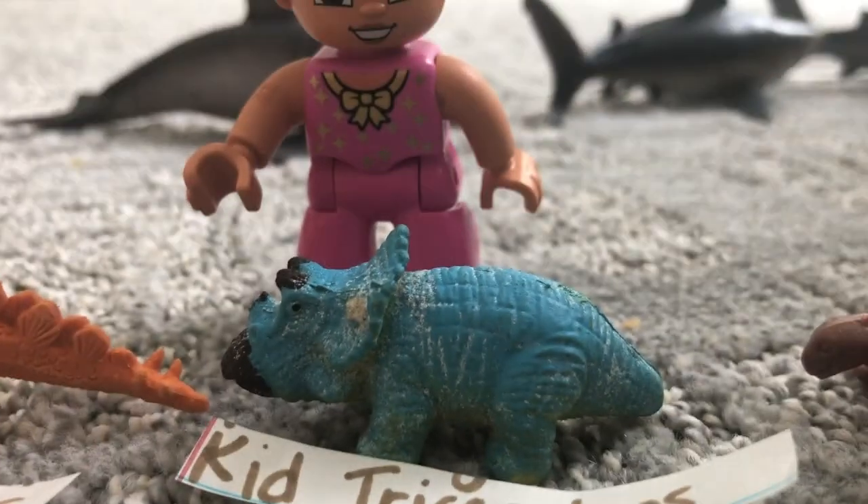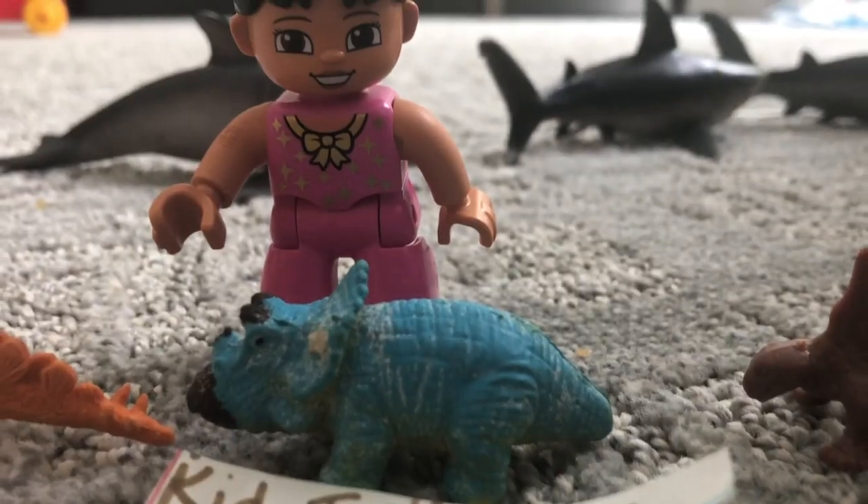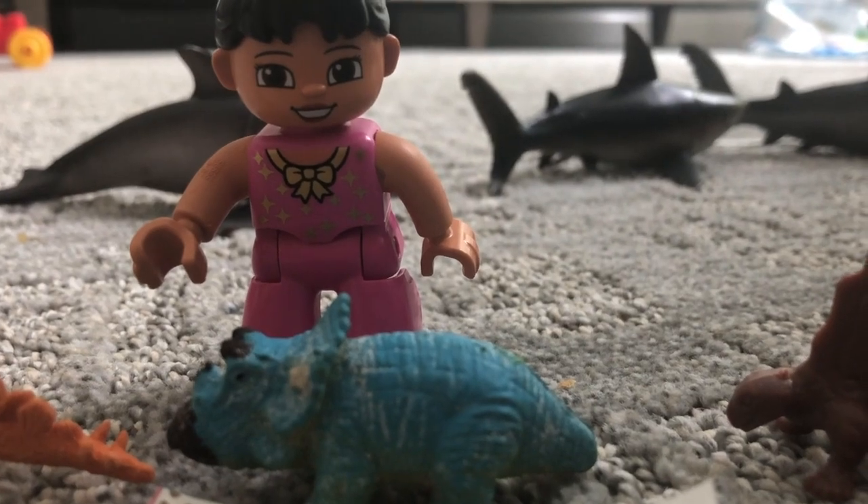Kid Triceratops. Look at that tiny baby with that little human next to it.